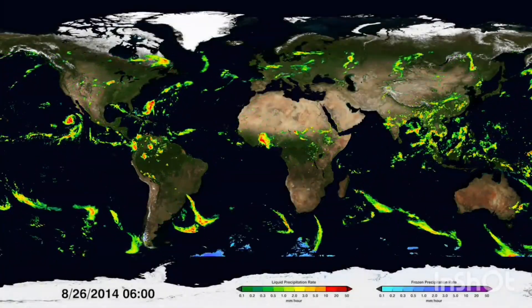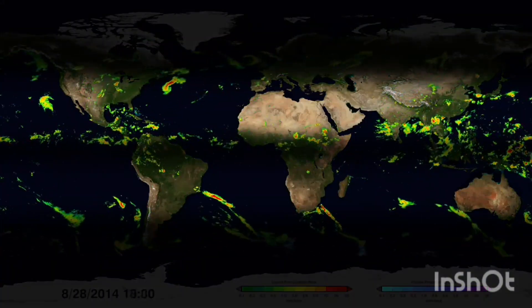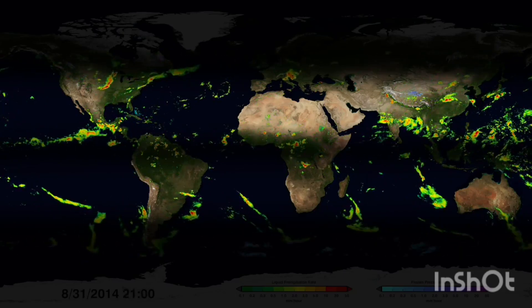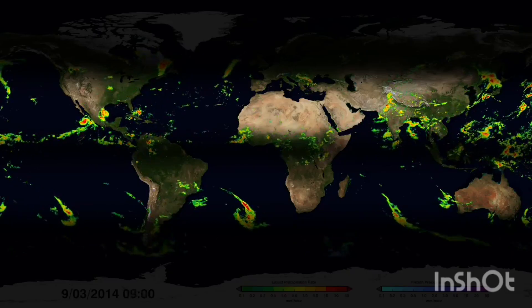GPM can also see the driest places on Earth. Just above and below the equator, large-scale sinking air compresses and warms as it falls and thus hinders rain formation. These areas give rise to the majority of the world's deserts.